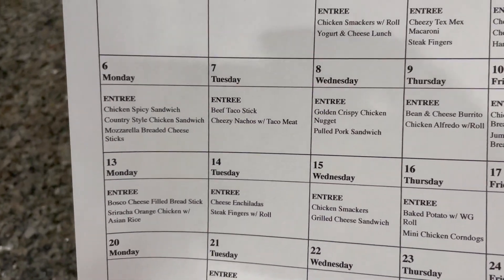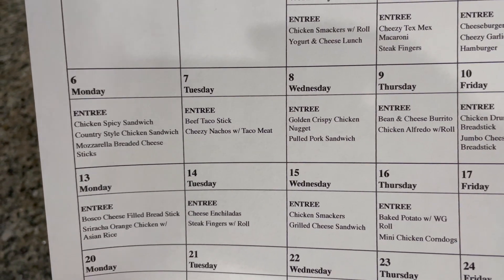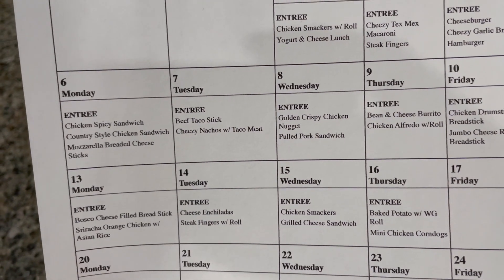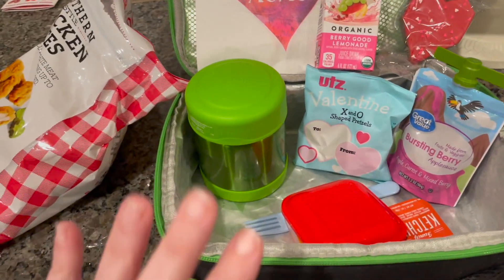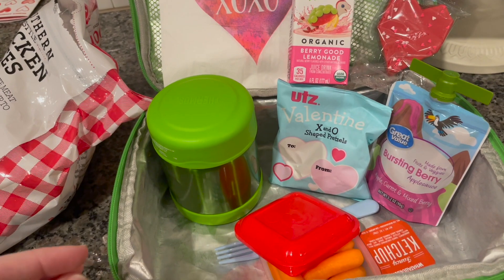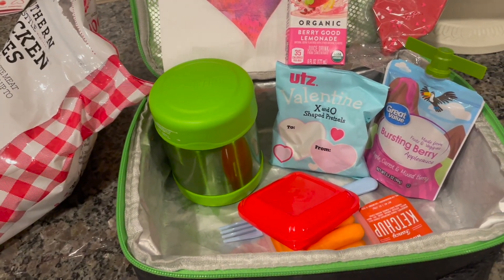Today is Monday, February 6th. The school lunch menu is chicken spicy sandwich, country style, or a mozzarella-breaded cheese stick. My son is going to take his lunch today. He also takes a bottle of water every day and a snack. My daughter has snack at school too, but they have a sign-up sheet where parents rotate just bringing snacks for the entire class.